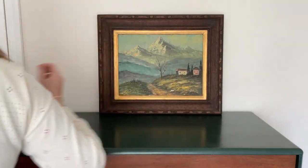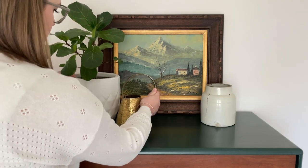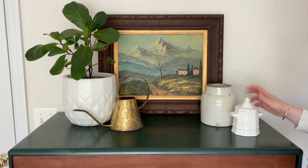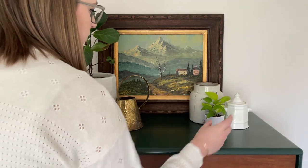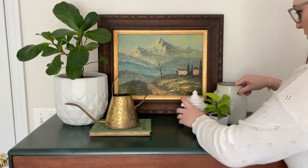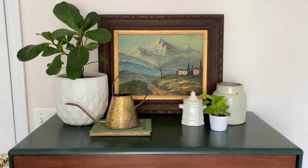For the third and final look on this dresser, I started with a painting, then added a medium-sized crock and a large plant. I brought in a brass watering can and tried a little creamer, but I didn't like the white next to the white pot, so I tried a different piece of white decor on the other side. Then I brought in a book to ground the watering can and rearranged the right side to have the largest item on the outside, just like in the first look.